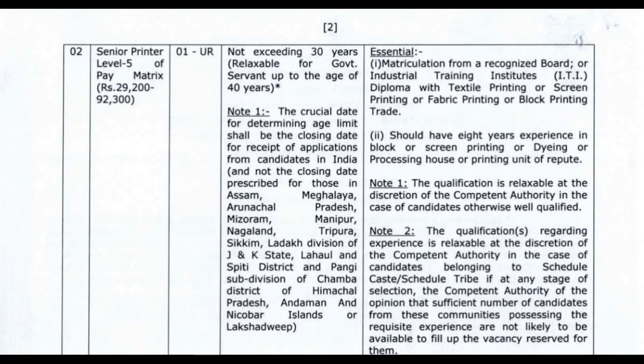The qualifications required for the meeting include matriculation pass and an ITI certificate or diploma in textile printing — by screen printing, fabric printing, or block printing — along with experience in block or screen printing, dyeing, processing house, or a printing unit of repute.